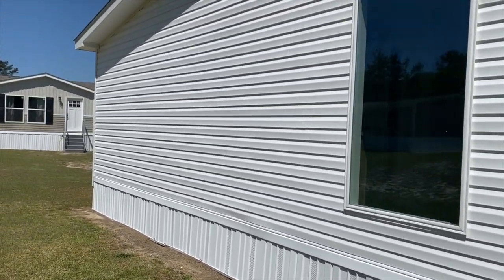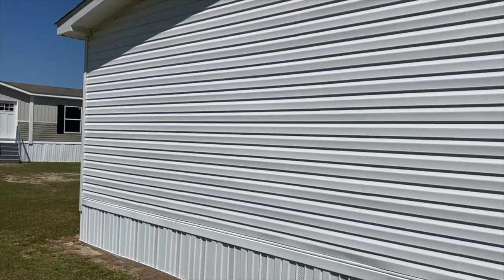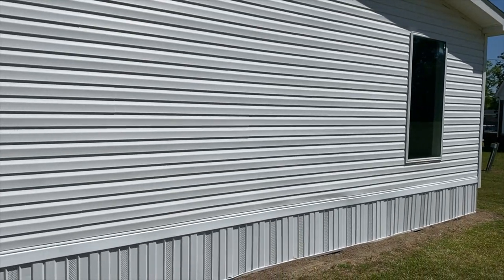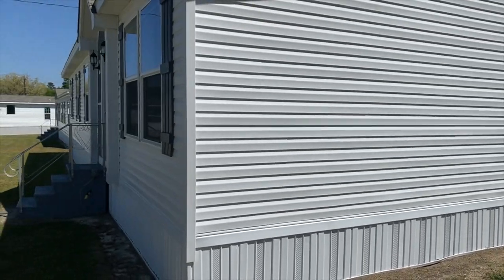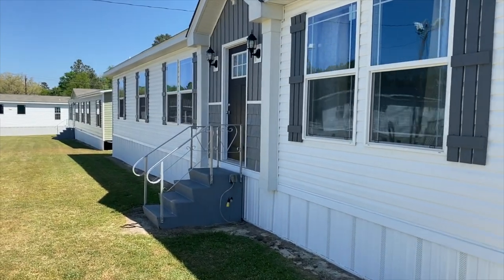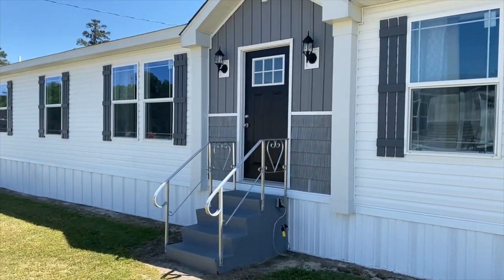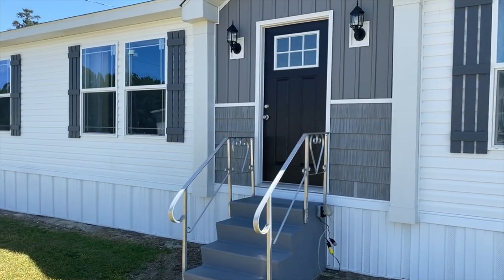I know there are some of you that don't care for the large windows in the manufactured home, but it is the trend now and I think it makes for a beautiful look. A lot of natural sunlight, and they can be beautiful in some of these homes.